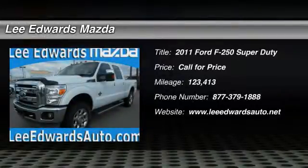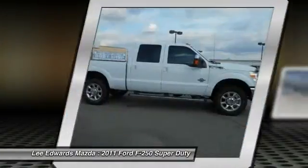The 2011 Ford F-250 Super Duty. Head-to-head fuel efficiency. Head-to-head towing. Head-to-head torque.